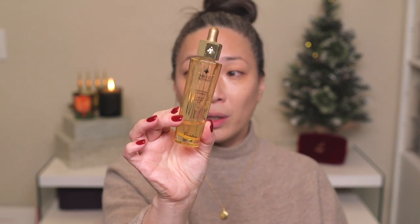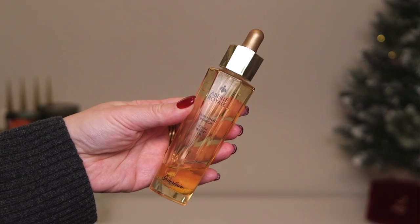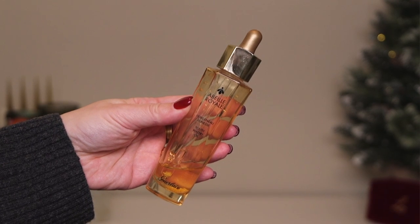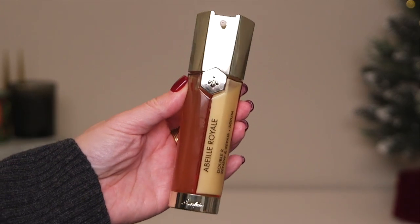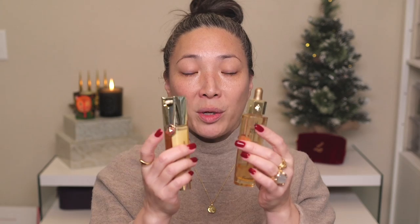One product I've been using for a very long time, and the other I started using more recently but I've really been enjoying it. The first one is the Youth Watery Oil — you can see how much I've used — and they also sent over the Double R Renew and Repair Serum. These kind of work together as part of their ABE Royale line.